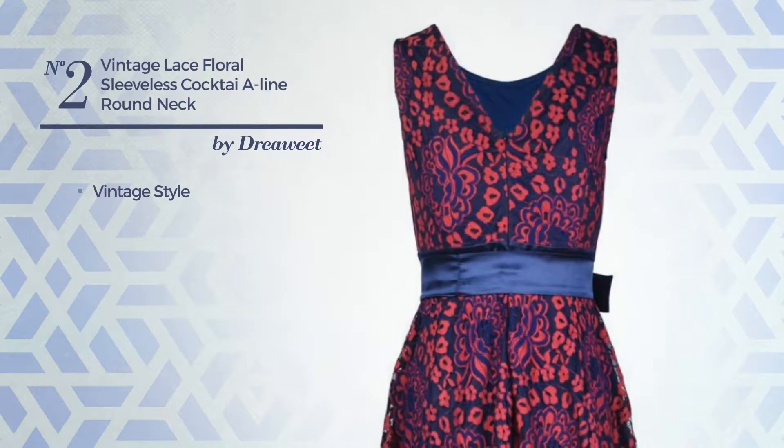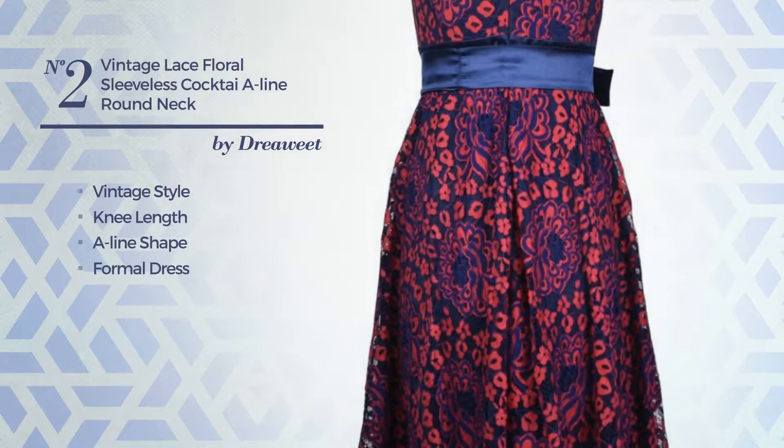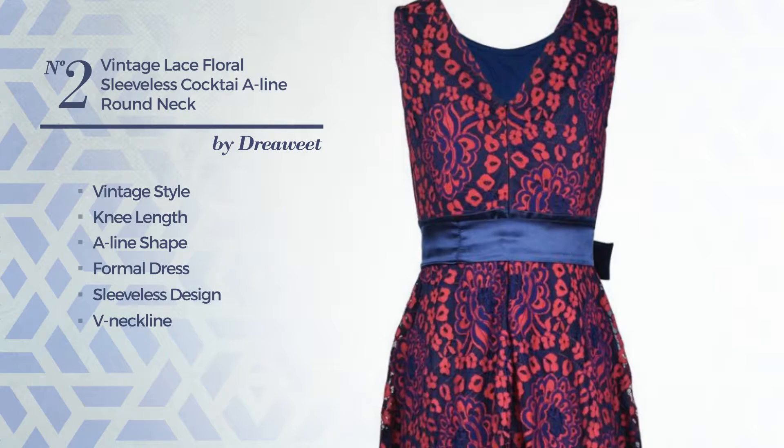Number 2. A mix of vintage and elegant in this new ring fade-line formal dress. Featuring sleeveless design, V-neckline, with a floral pattern, as well as a belt and a circle-less bodice, made of comfortable fabric, decorated with lace. Available solely in this color.